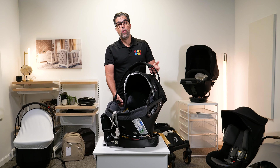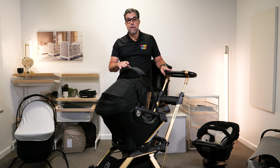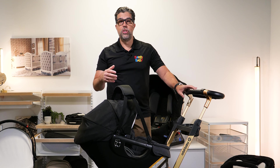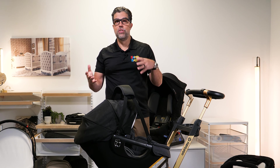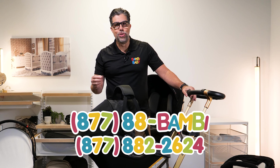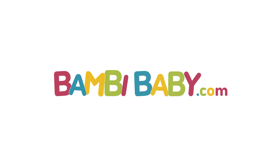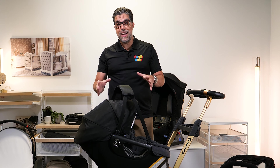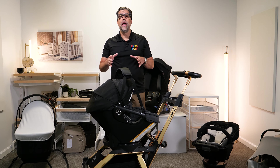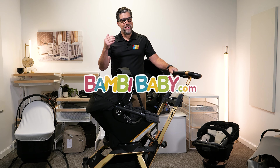If you have any questions or comments about the Orbit G5, leave them down below — I love answering them and your questions help additional parents. You can also call us at 877-882-2624. This entire travel system is available on bambibaby.com for immediate shipping. If you'd like to test it in person, visit any one of our stores in New York or New Jersey — we'll have it on display. Don't forget to subscribe. Thank you for watching.